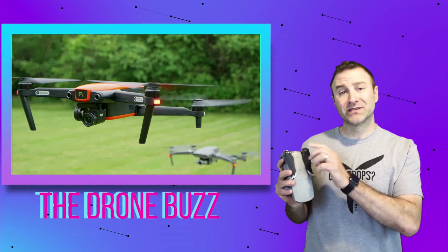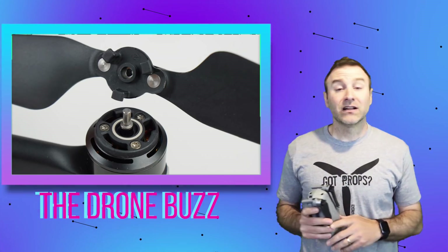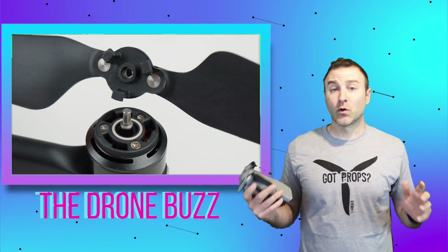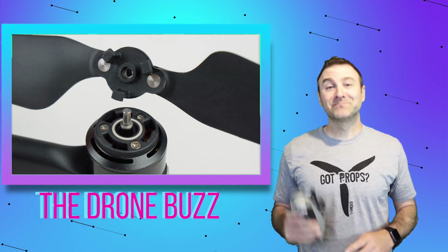The big patent issue in this lawsuit is the way you put props on. Autel has a patent on it, and they're saying that DJI infringes on it. Now, I'm not an engineer, nor am I a patent guy — but you know who is? Chris.